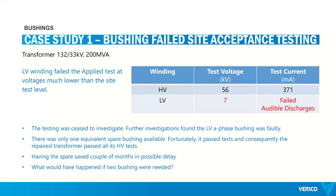There was only one equivalent spare bushing available. Fortunately, that single bushing passed tests and consequently the repaired transformer passed all its HV tests. They told me they had actually obtained it from another project — they didn't have one available — saving them a couple of months of possible delay. What would have happened if two bushings were needed? This shows how important it is to have the right number of spares available and, most importantly, stored in good condition. This was an example of a commissioning-stage failure.